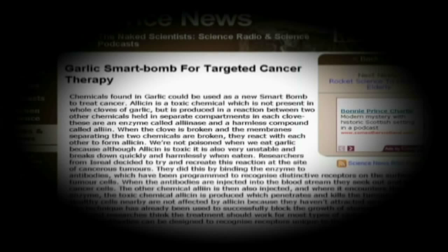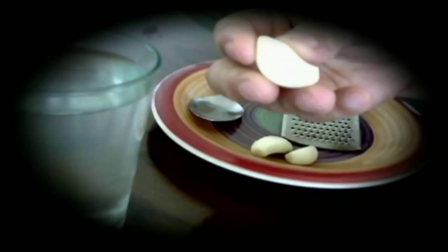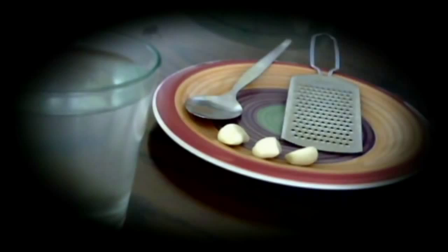I wanted to try that allicin, but my main problem was how to obtain it. I tried chewing the garlic clove but I could not stand it. So I took a grater and grated about 5 cloves. After grating I put it in a tablespoon, and as soon as it was in my mouth I drank a glass of water immediately.